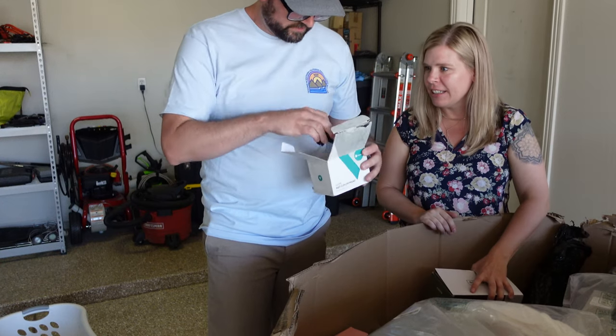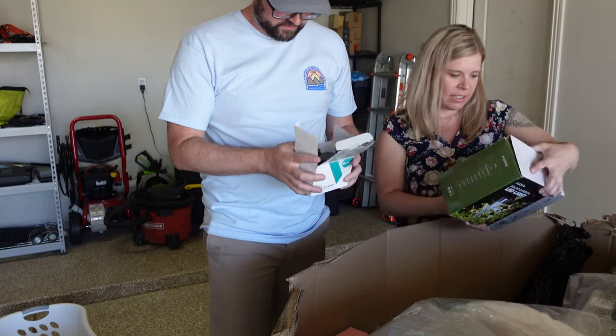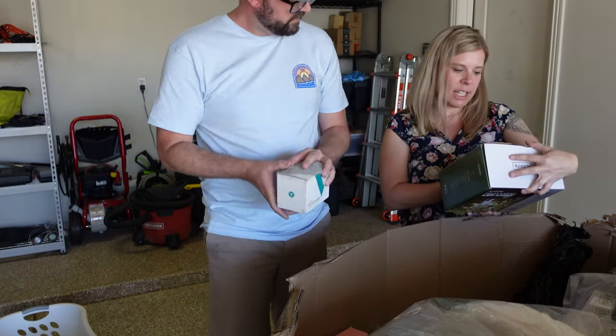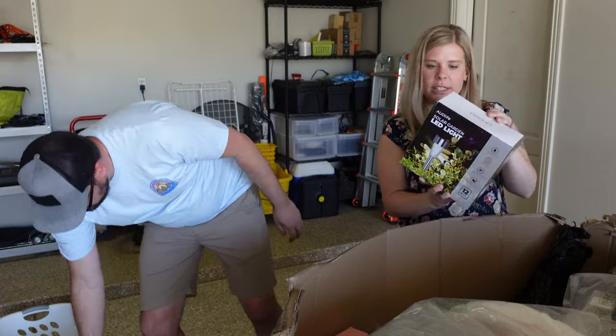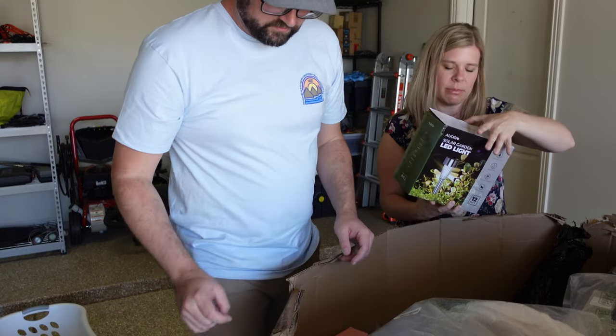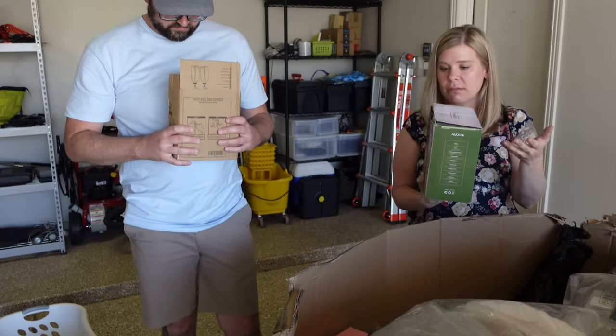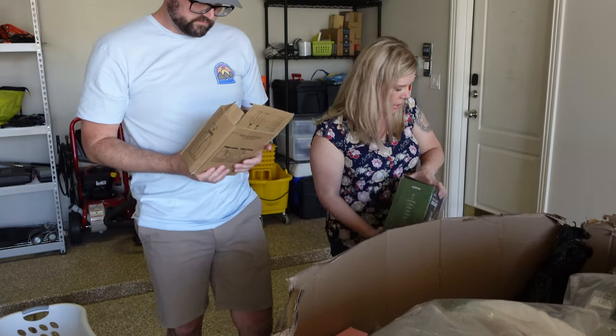This is definitely a return. This is like a mount for your phone in the car — I'm guessing there's a suction cup in there somewhere. It still looks like it's in good condition. The box looks wrecked, but solar garden lights — this appears to be a return too, but it seems to be in decent condition.